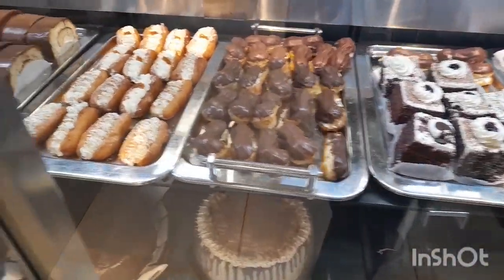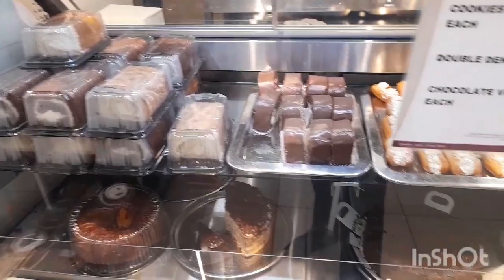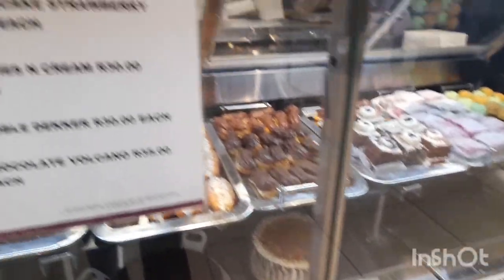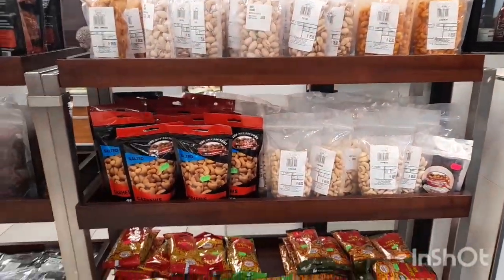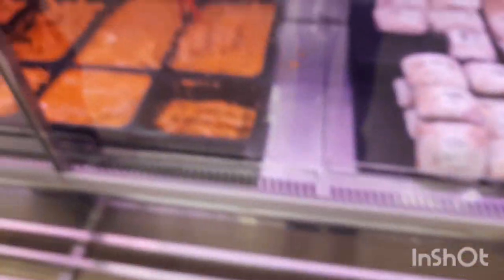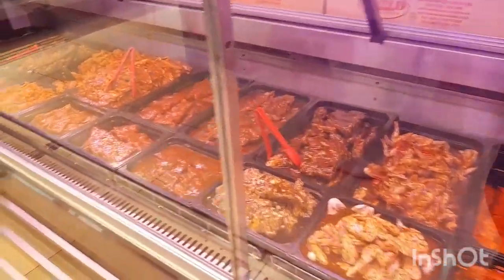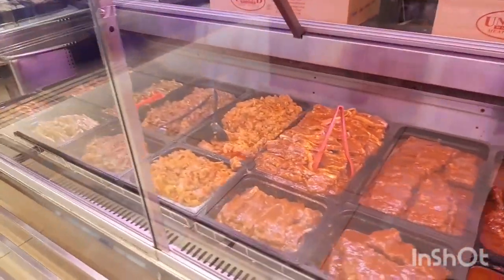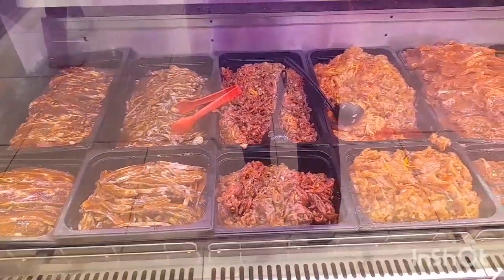They sell eclairs and swiss rolls — their cakes are really delicious. They also sell burfi, rugby's, tea time cakes and birthday cakes. They also have a lot of nuts. They have marinated chicken — so many different types of marinated chicken. They also sell marinated beef and beef chops.